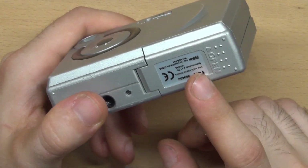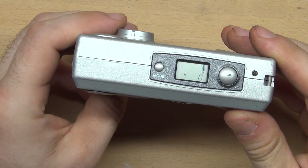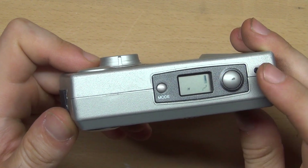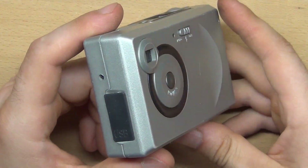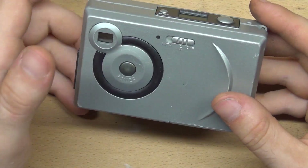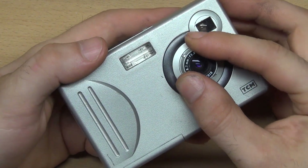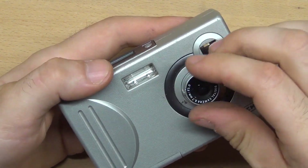The camera uses a very rare memory card that I don't have yet. It has built-in memory so you can take a few pictures without a memory card. The interesting thing about this built-in memory is that it's not flash memory — it's RAM. When the batteries are removed, the pictures are deleted.